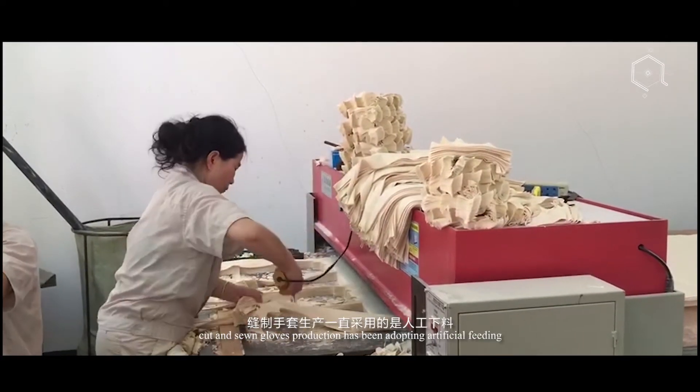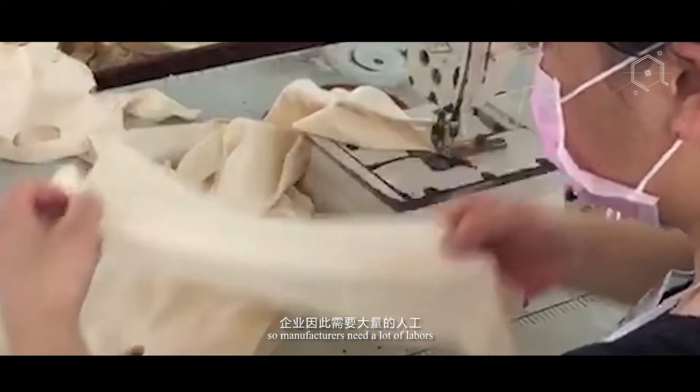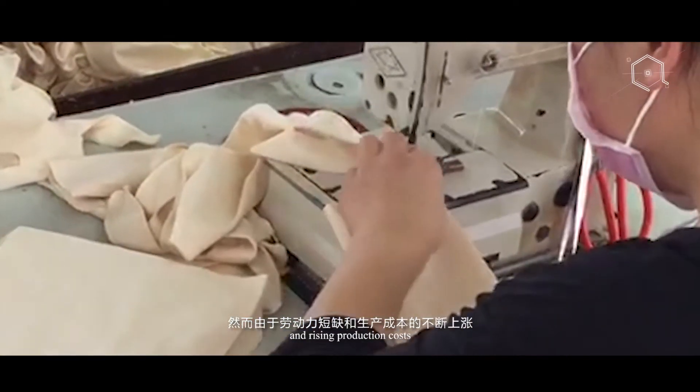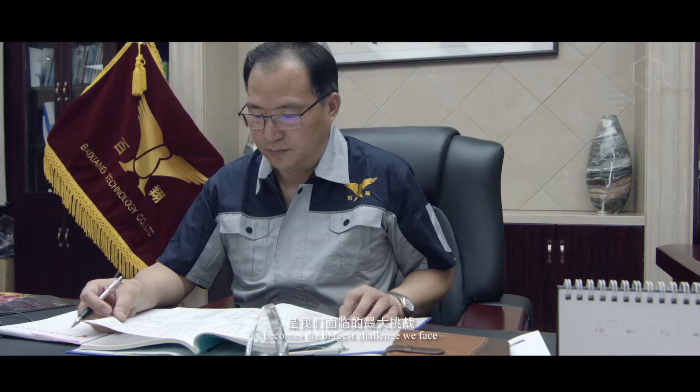For decades, cut and sewn gloves production has been adopting artificial feeding and single sewing production process, so manufacturers need a lot of laborers. However, due to the shortage of labor and rising production costs, how to transform the manufacturing process of this traditional industry becomes the biggest challenge we face.